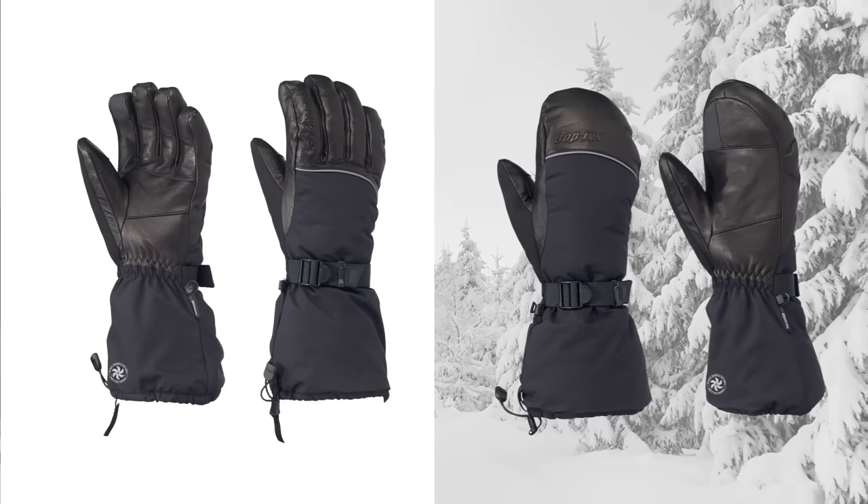Just add the gloves and mitts and you're almost ready to go. I say almost because to really get the full premium experience from head to toe, we also suggest you pair this outfit with the Oxygen Carbon Helmet.